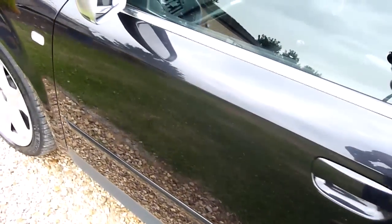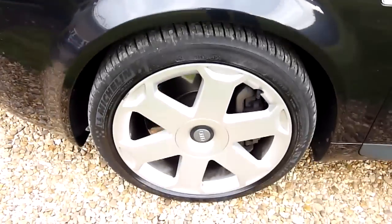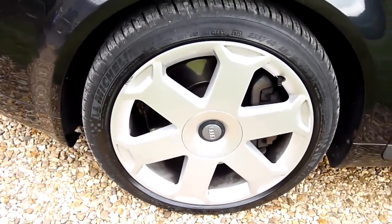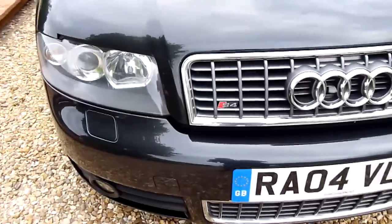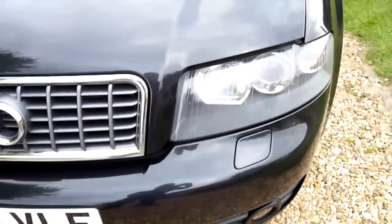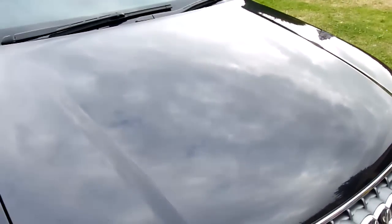Coming down the passenger side, again no marks or anything. I do love the reflection in that black paint, it really does look good. The front wheel again has no marks or scuffs. Coming round the front of the car, no marks or chips — it's been really well looked after. It's a local car, not a motorway car, certainly not in its later life. And the bonnet there has a lovely deep reflection.